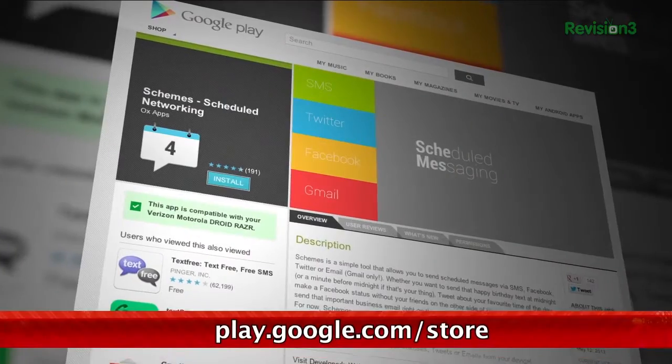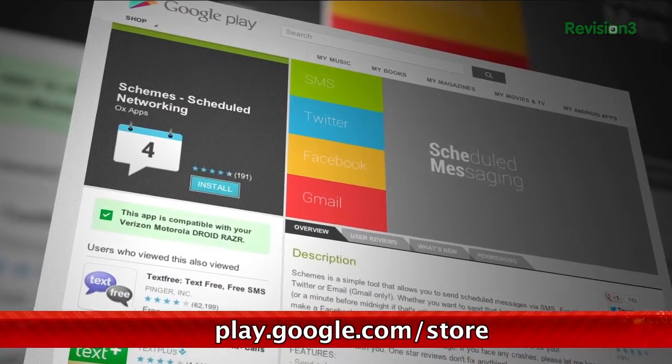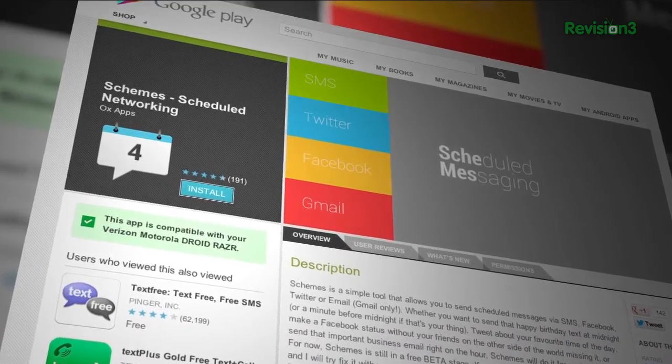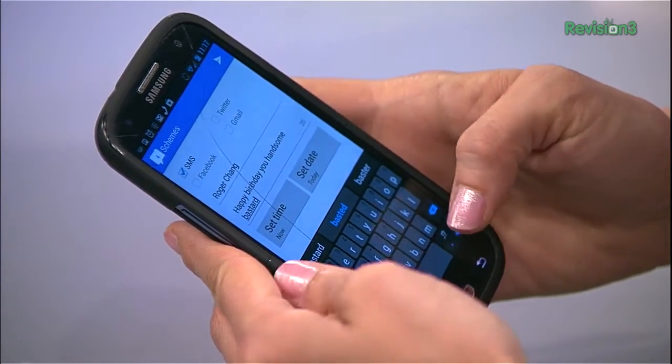If you're on an Android device and want to make sure you never forget to send an important message ever again, check out Schemes. This handy app allows you to schedule messages via Twitter, Facebook, Gmail, and even SMS. All the messages can be edited or deleted before they're sent out, and you'll get a notification letting you know that the message has been successfully sent. Now this reminds me a lot of Hootsuite, but adding in the SMS integration is even cooler.